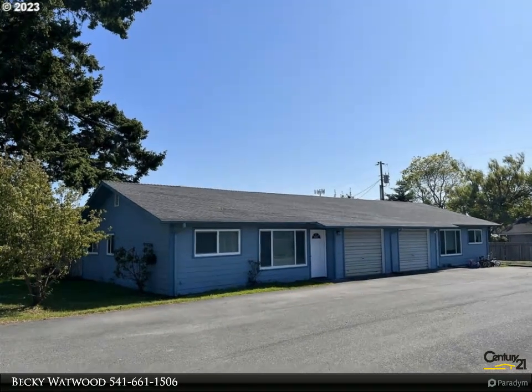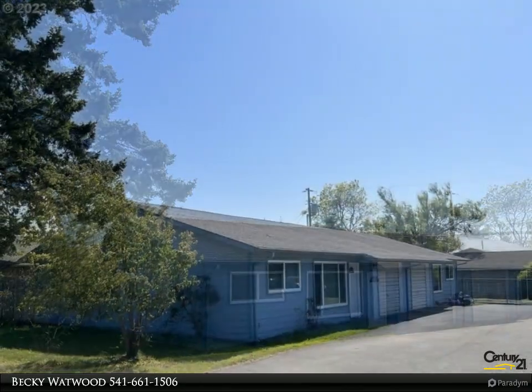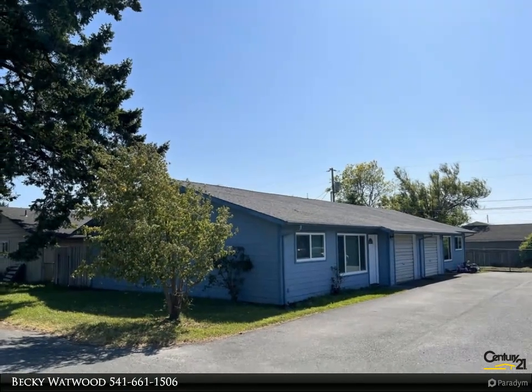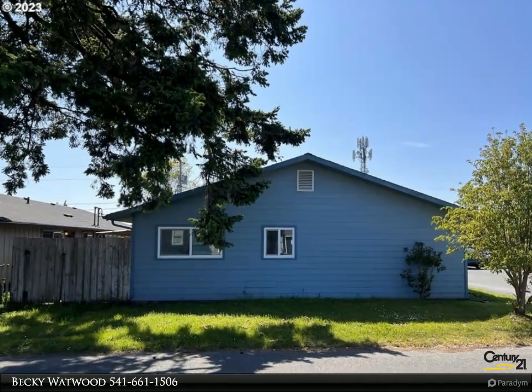This Century 21 Agate Realty property video is presented by Becky Watwood. Opportunity knocks — investors take note of this centrally located duplex, each side having two bedrooms and one bath, near downtown and schools. Both units have new interior paint, flooring,